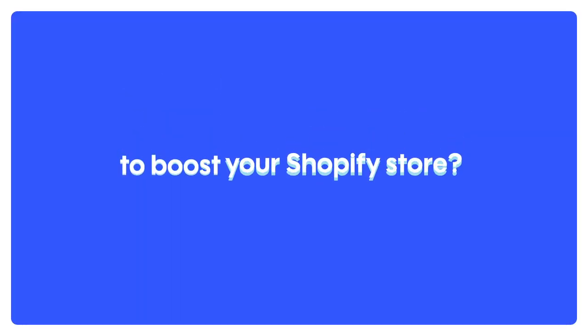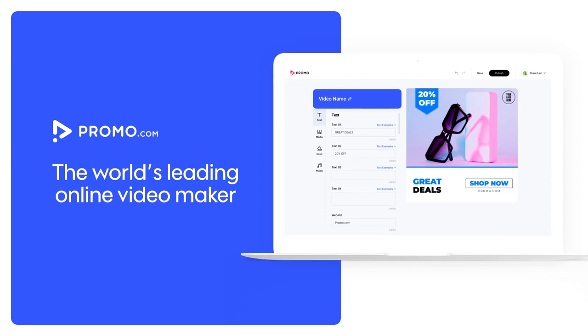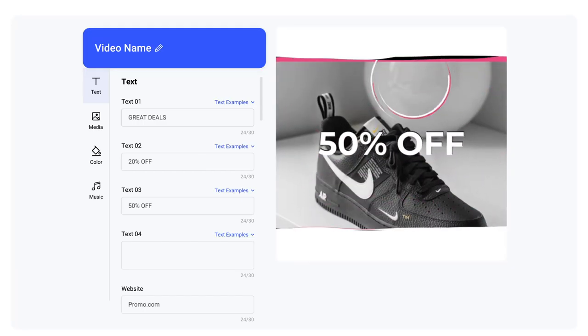Need professional videos to boost your Shopify store? With Promo.com, the world's leading online video maker, you can create videos for your store in minutes.